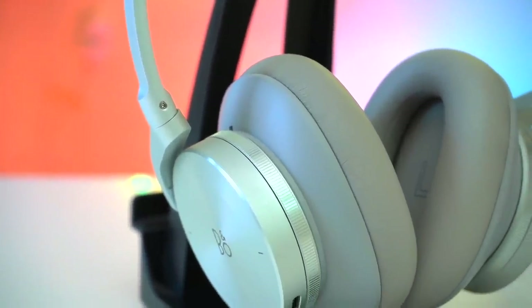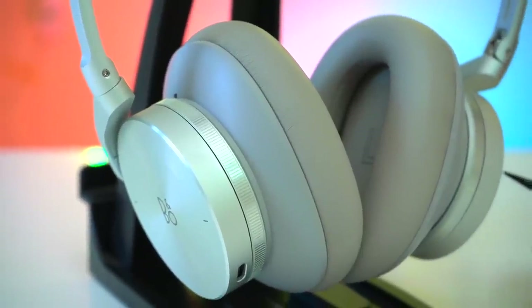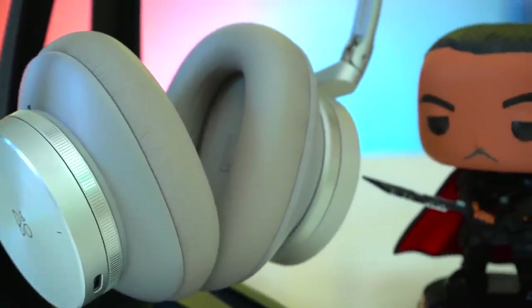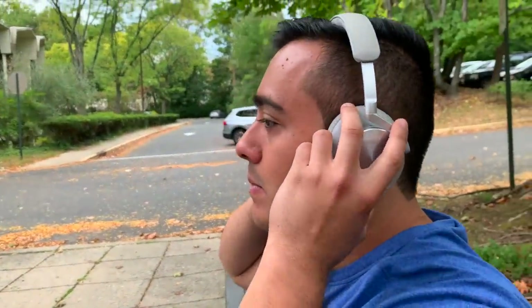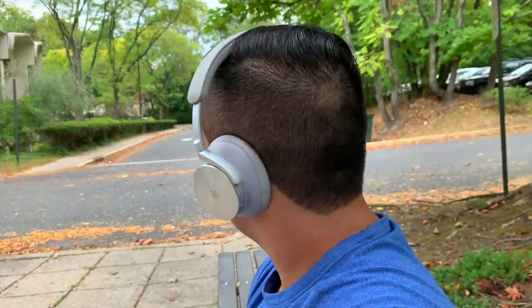When it comes to fit, even though these headphones fit well they do have some drawbacks. These headphones do fit rather firm. I can wear them for a long while and they are big-head approved because they don't feel like they're actually squeezing your head. But if you're looking for something with less clamping force you might want to look elsewhere.